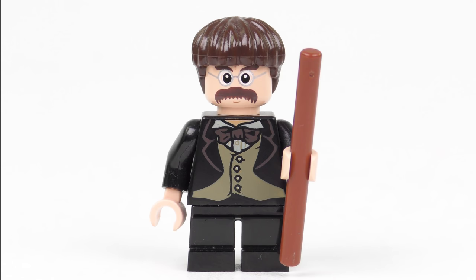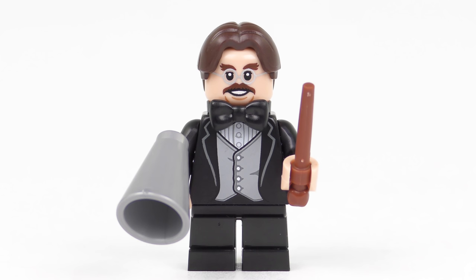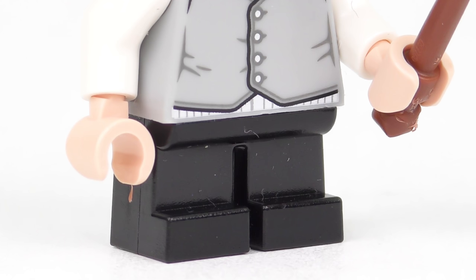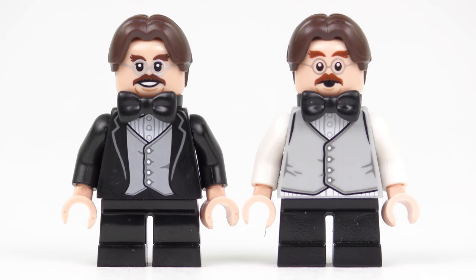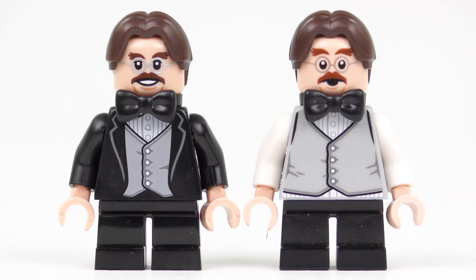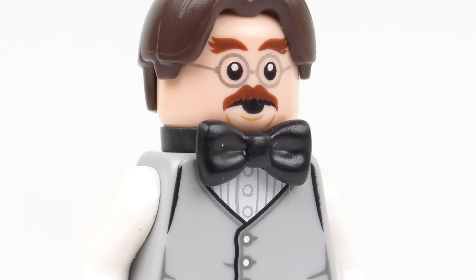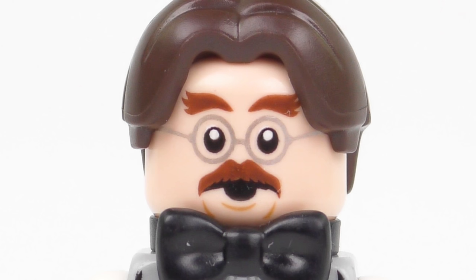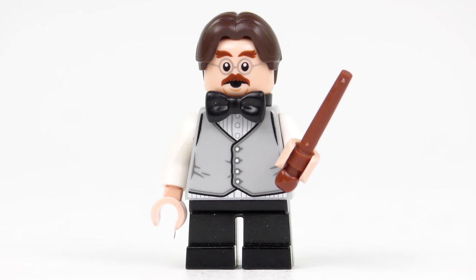The first version came with the 4842 Hogwarts Castle set from 2010. The next version came with the Harry Potter and Fantastic Beasts collectable minifigure series. And now we have this exclusive advent calendar version complete with unique torso print and unique facial expression. Being of goblin stature, Professor Flitwick stands on small child-like legs. The torso print is new but has continuity — he's wearing the same shirt and vest as the collectable minifigures version, the same bow tie, and the same dark brown hair piece. It's a massive improvement on the 2010 version. What I really like about Professor Flitwick is the facial expression — I don't know why he's looking so surprised but I love it. This was certainly a fantastic gift from behind door number 18 on the LEGO Harry Potter advent calendar.